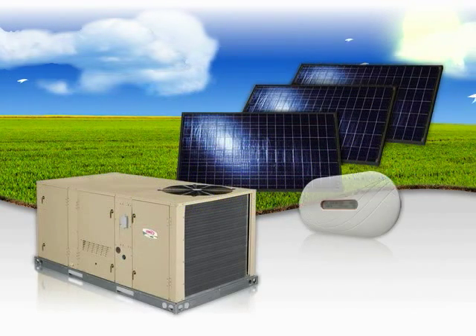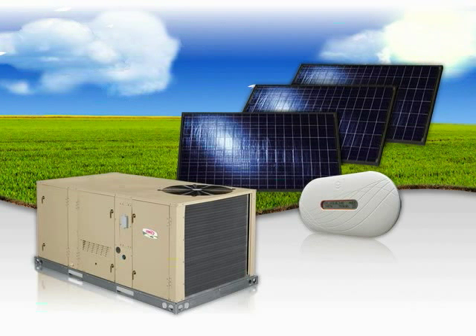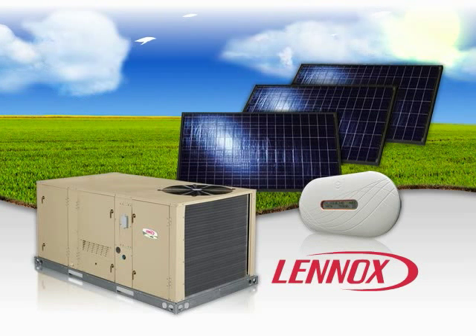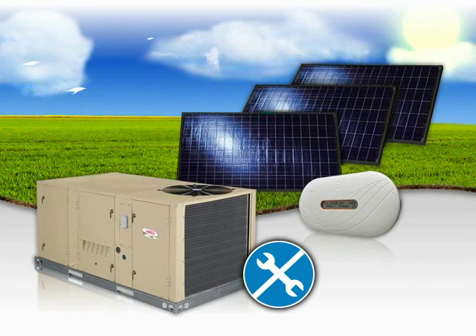Like all Lennox products, the SunSource commercial energy system's reliability is backed by Lennox's commitment to excellence and quality. Once the system is installed, it is virtually carefree.